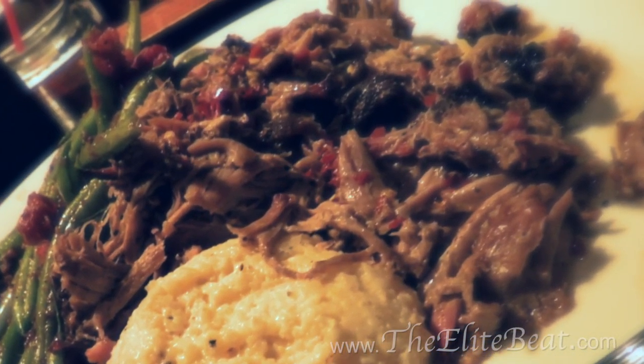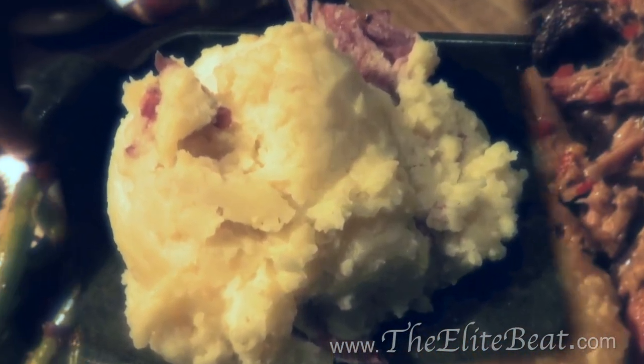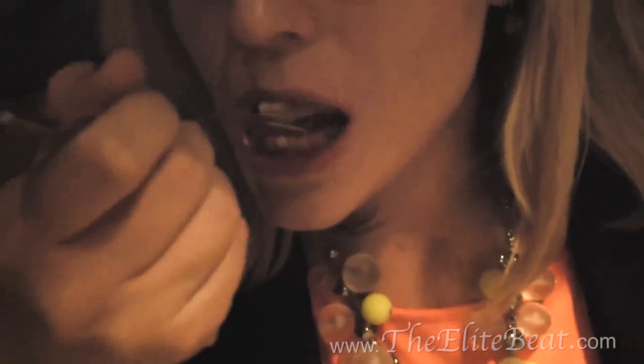Our food arrived in no time, and I couldn't wait to dig into my pulled pork, red skin mashed potatoes, green beans with bacon, and cheddar grits. Sure, the grits don't exactly fit into my dairy-free diet, but it was too good to pass up.